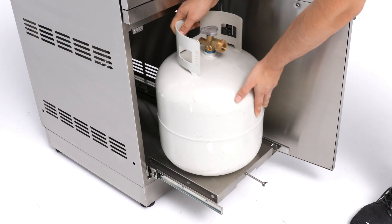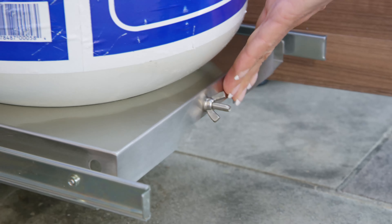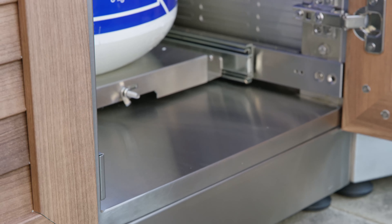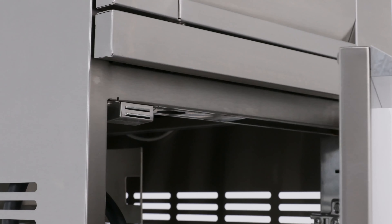A pullout tank tray makes changing propane tanks a simple task, and the wingnut lock keeps the tank safely seated in place. Build your perfect grill station with the addition of an outdoor kitchen dual side burner with cabinet.